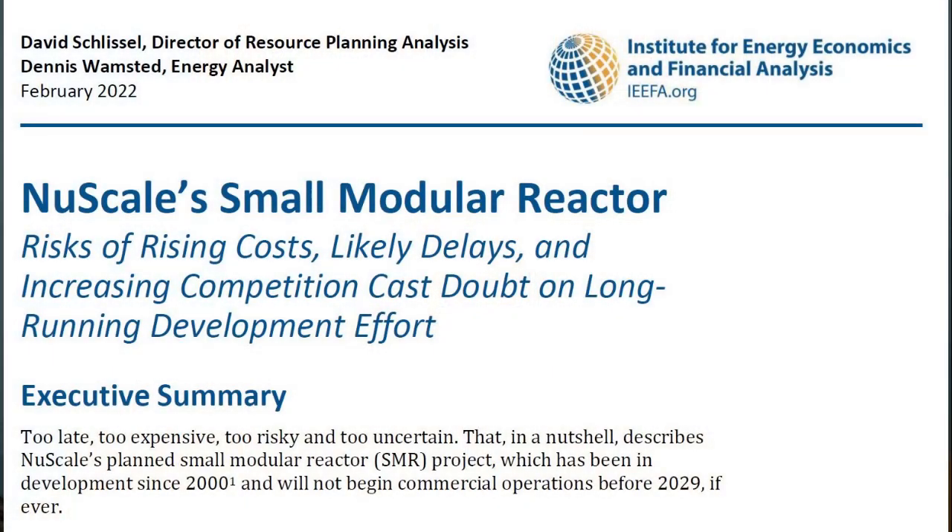However, a 2022 report by the Institute for Energy Economics and Financial Analysis examined the NuScale project and found that, certainly in this case, the SMR approach doesn't seem to mitigate any of the issues associated with larger reactors. For example, on timeline: the original plan was to have the first reactor online by 2016. Revised estimates now put that at 2029, meaning the first sale of electricity will not happen until about 2030.